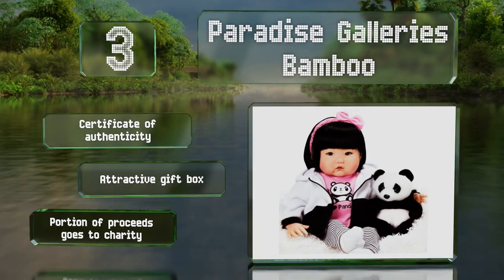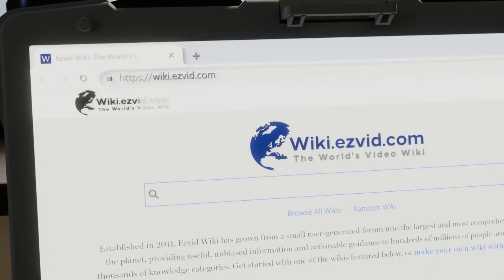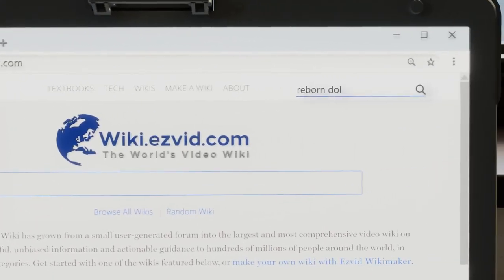A portion of the proceeds goes to charity.